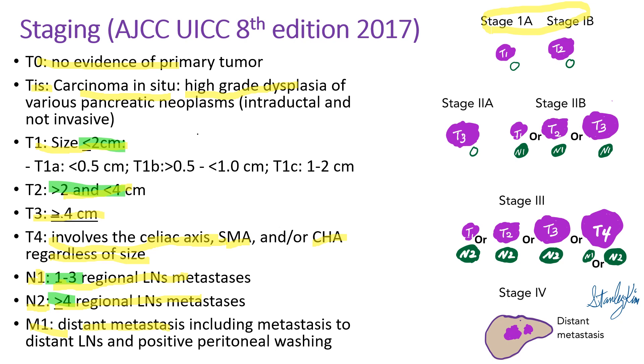Stage 1 includes small tumors without lymph node metastases. Stage 2A is a larger tumor without lymph node metastases. Stage 2B is any size tumor with N1 status, meaning 1 to 3 lymph node metastases. T4 belongs to stage 3, and any size tumor with N2 status also belongs to stage 3. Stage 4 includes distant metastases.